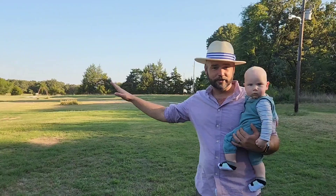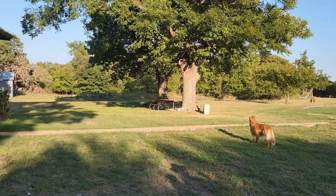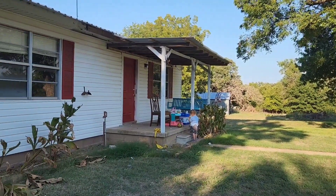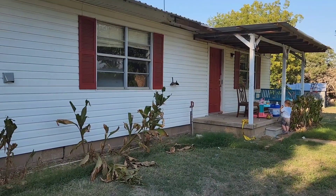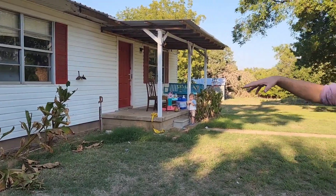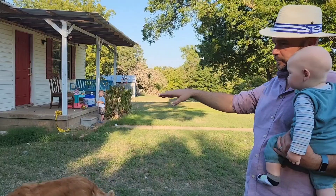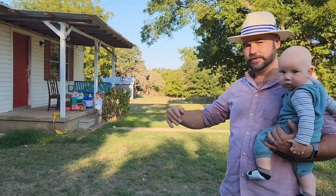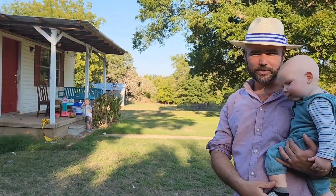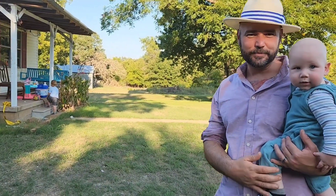This is the front 10 acres and this is going to be where we live primarily. It's got this old house on it — we're going to have it looked at and see if we can move it, because we're probably going to build right here on this location. If it's salvageable we'll take it down to the studs and do a guest house, or if you want to intern at Gallup Gardens we'll have somewhere to put you up.